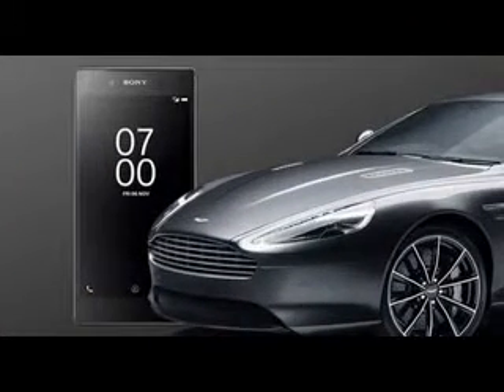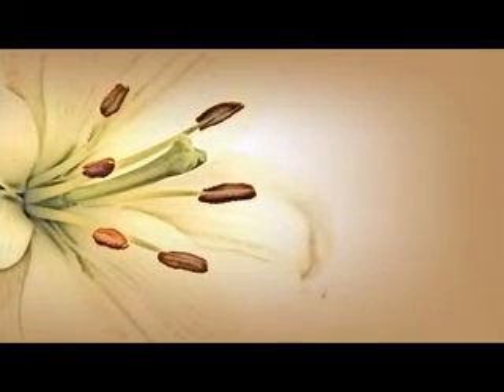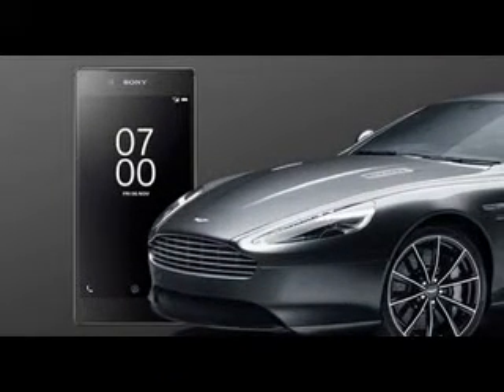Vodafone UK to offer exclusive Bond-themed Xperia Z5. Vodafone UK has partnered with Sony to offer an exclusive edition of the Sony Xperia Z5, the Bond phone. It will come with some special Spectre content, Bond themes and wallpapers, plus a behind-the-scenes blog from Moneypenny, who also stars in the new Bond Z5 promo.